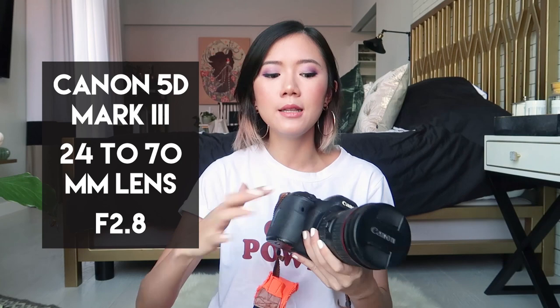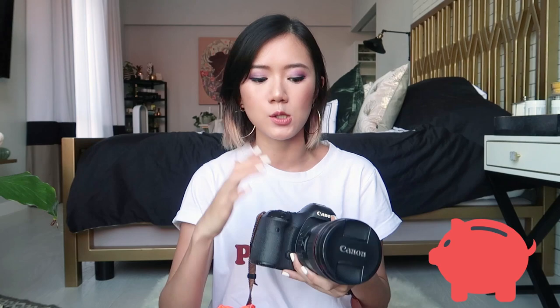Let's start off with my OG blogging camera. It's this heavy thing — it's as big as my face. This is called the Canon 5D Mark III, and I'm using the 24-70mm lens at f2.8. This is actually my dream camera and lens from way, way back, and I really saved up for this because both of them are really super-duper expensive.